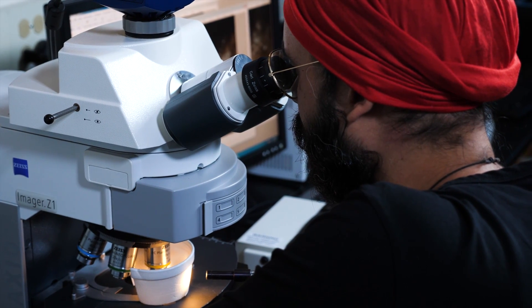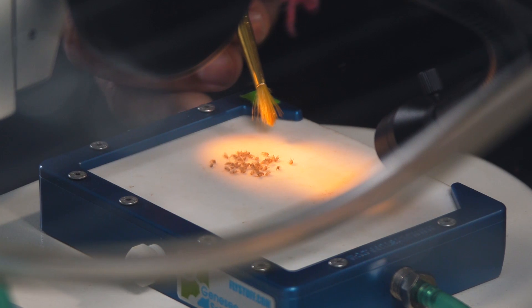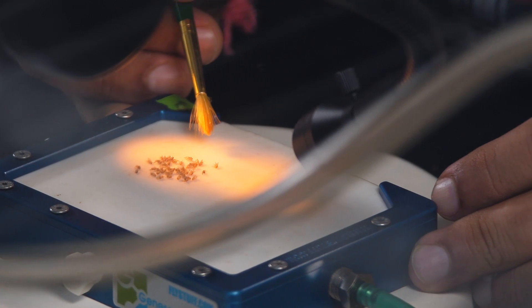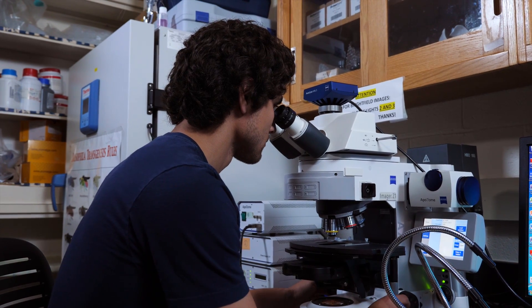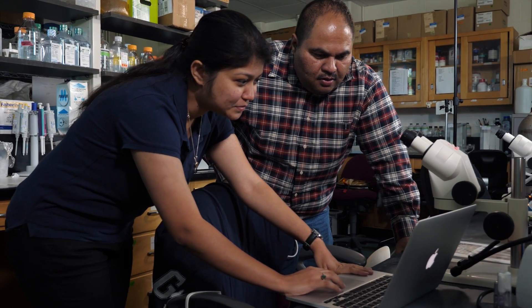We are now in a stage where we are screening the chemical libraries to find some therapeutic target which can either block the disease or at least delay the onset of disease. So screening thousands of drugs, you are looking for a needle in a haystack, but the fly gives you an excellent opportunity to do this.